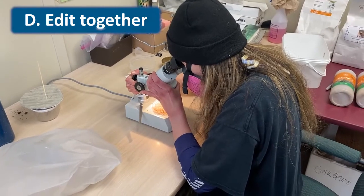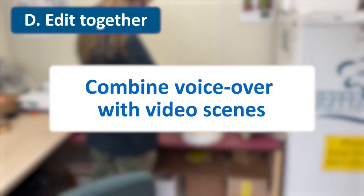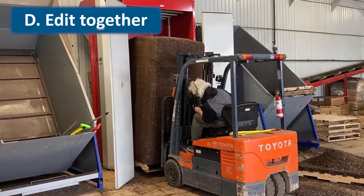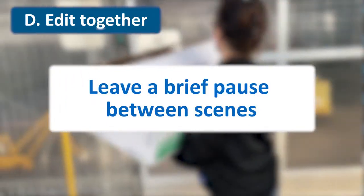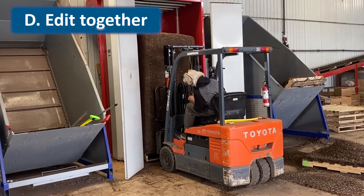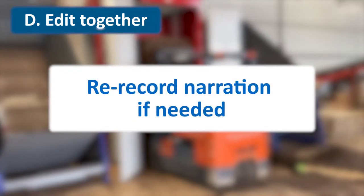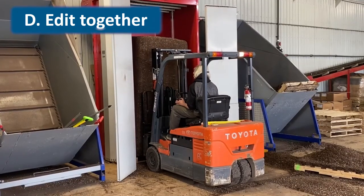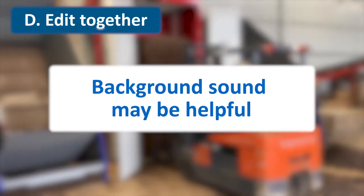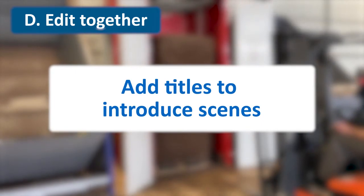The fourth and final video production step involves editing everything together. Using the editing software, you combine the recorded voiceover with the assembled video scenes. Here are a few editing tips to increase your video's impact. Leave a brief pause between the different scenes of the video. This helps viewers realize that you're changing topics and gives some time for information to sink in. If you find that the narration is too slow or too fast, go back and re-record it. It's worth the extra effort. In some instances, such as hearing a piece of equipment startup, it may be helpful to include the background sound, but at a level that doesn't interfere with the voiceover. If you can, add on-screen titles throughout the video to introduce different scenes, as you've seen done in this video.